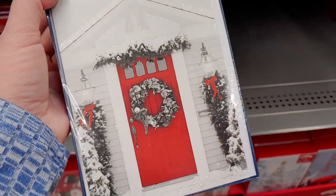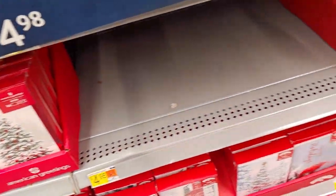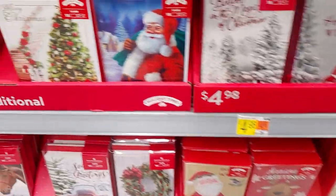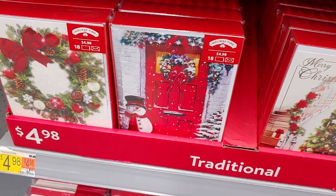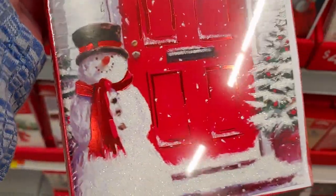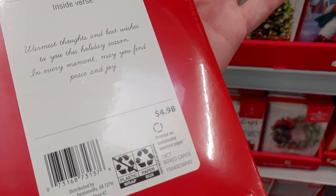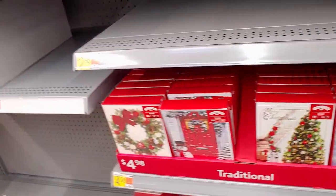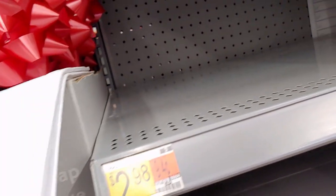There's a beautiful red door card — I love red doors, my last house had a red door. They have a bunch of different Christmas cards: $4.98 for 18 with Santa, $4.98 for 18 with the red door again. There's also a glitter snowman card — I don't think those are self-sealing, but they have a nice inside verse.